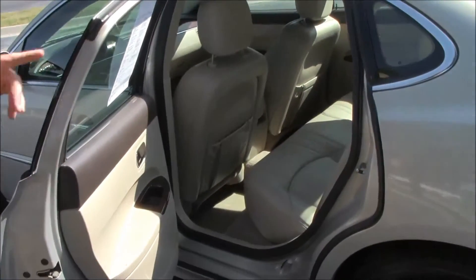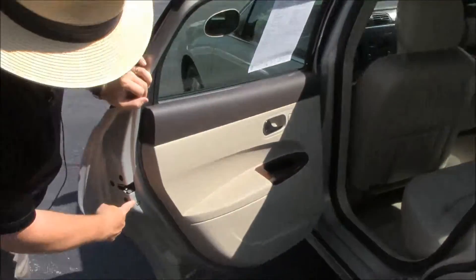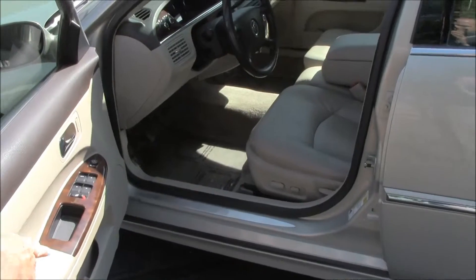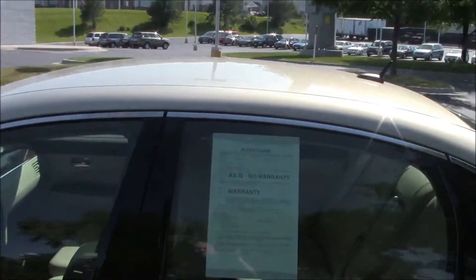The car also has a remote start. The Buick is a six-passenger vehicle with a center armrest and cup holders, latch system for child safety seats, mat pockets, and child security door locks. You have an eight-way power driver seat, power windows, power mirrors, power locks, and heated exterior mirrors.